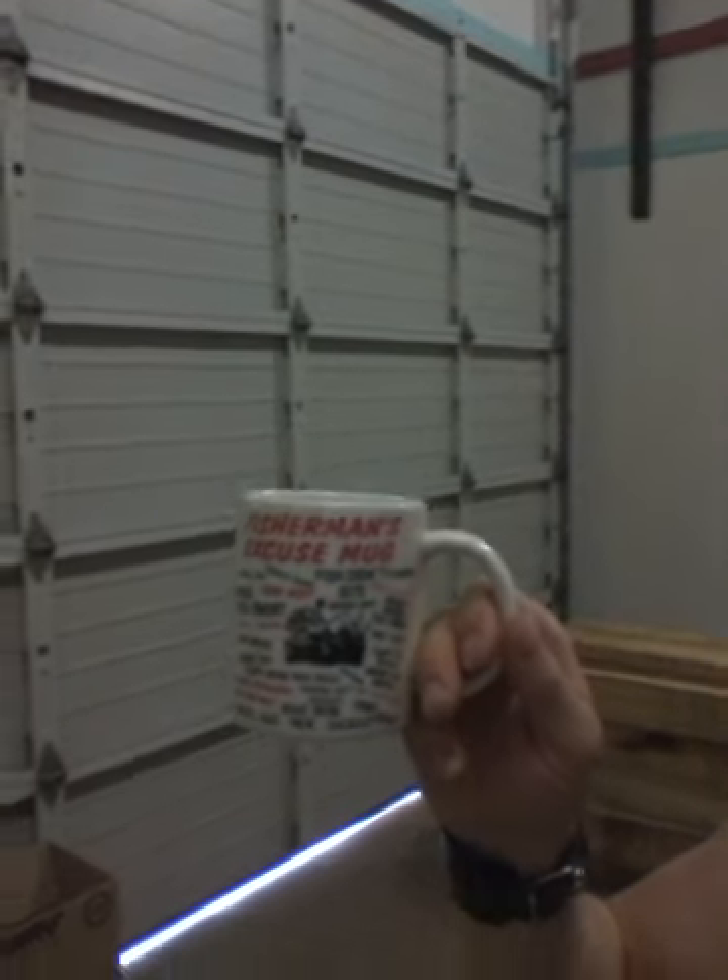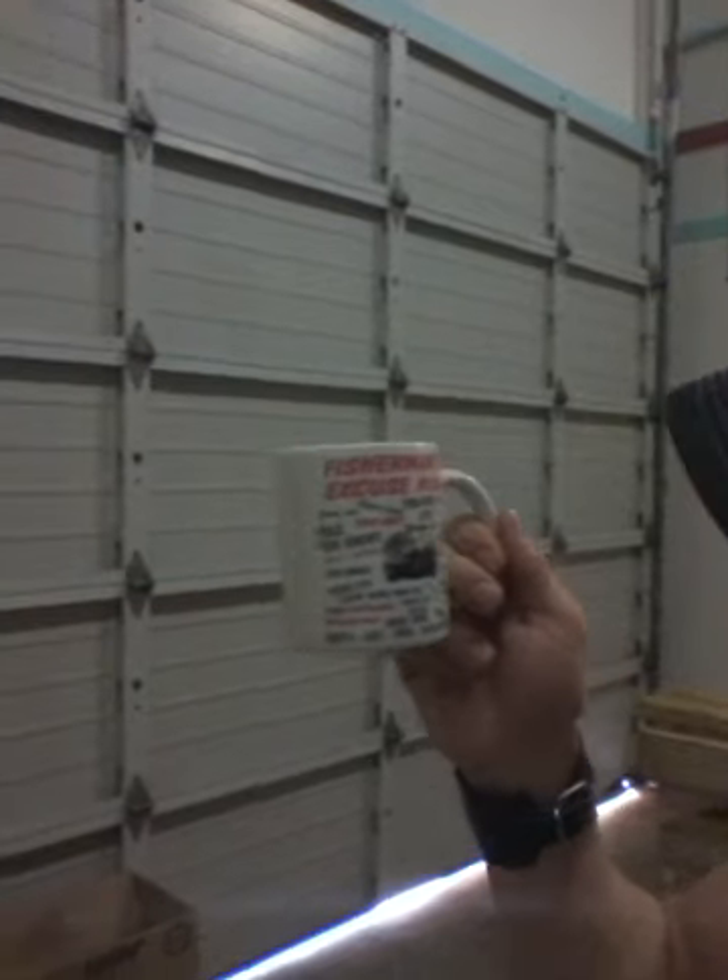Rio just handed me some safety glasses and said safety first. And tomorrow, Sweet Tea and I will be hitting the rivers with GI's Guide Service on a fishing trip. Rio just handed me this mug and told me to get it to Sweet Tea — this is what you can drink out of the drift boat tomorrow. It's a fisherman's excuses mug: fish didn't bite, dreg suck, muddy water, too windy, no bait, too cold, gotta get new tackle. I love it.